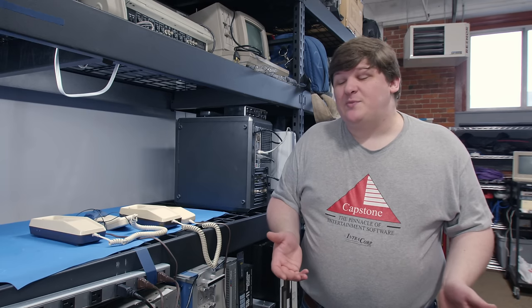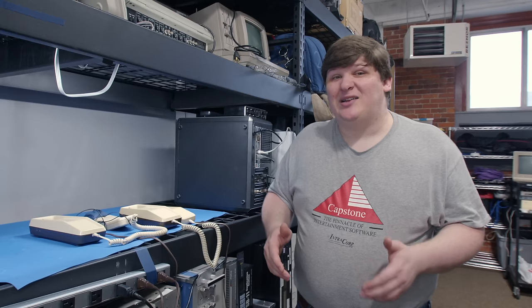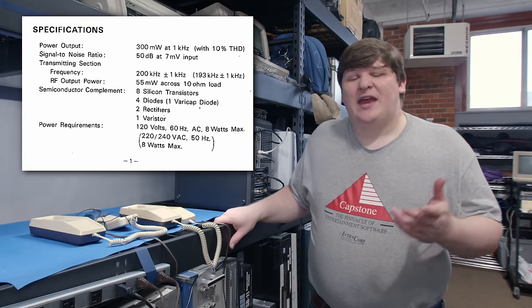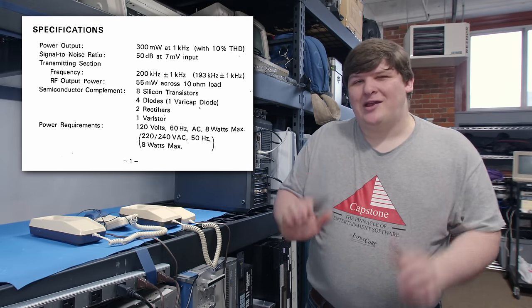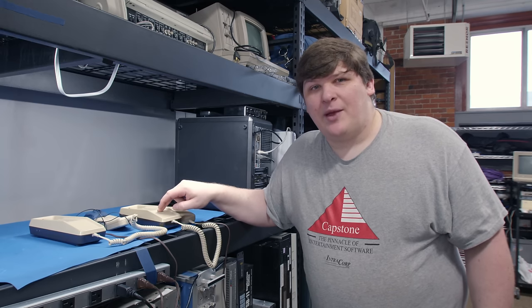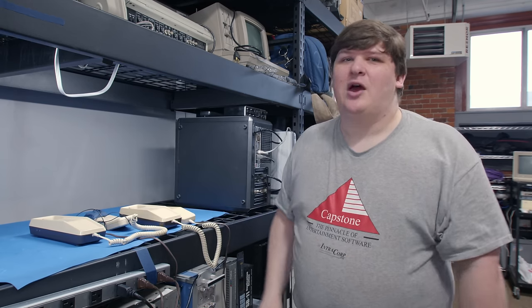I keep making the comparison to walkie-talkies because I'm pretty certain that's what these are inside. Radio Shack made plenty of those and they probably just realized they could repurpose the circuitry to make a household intercom. They definitely are radios - looking at a manual here, it's for one of the earlier desk sets but I'm sure they're all pretty much the same inside. The specifications page says it transmits at 200 kilohertz, and then in parentheses, 193 kilohertz. What I think is going on is that when you buy these they always come as a pair: this one is 200 and this one is 193, so each only listens for the opposing frequency.